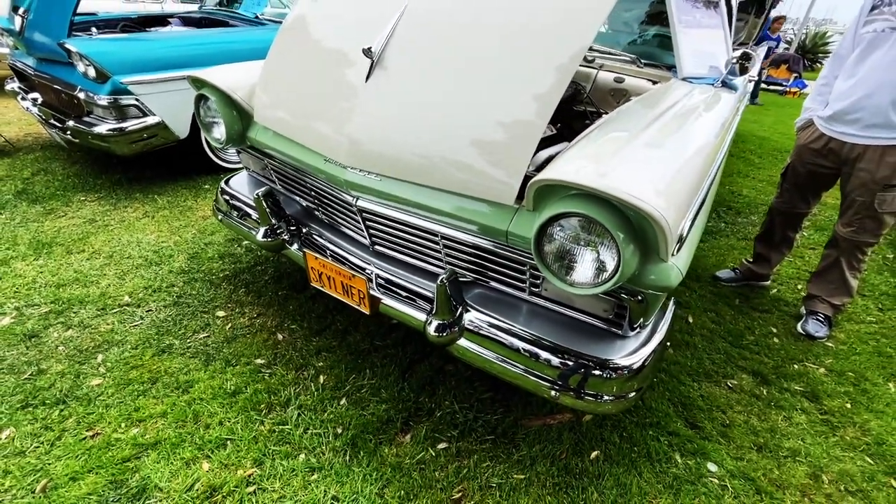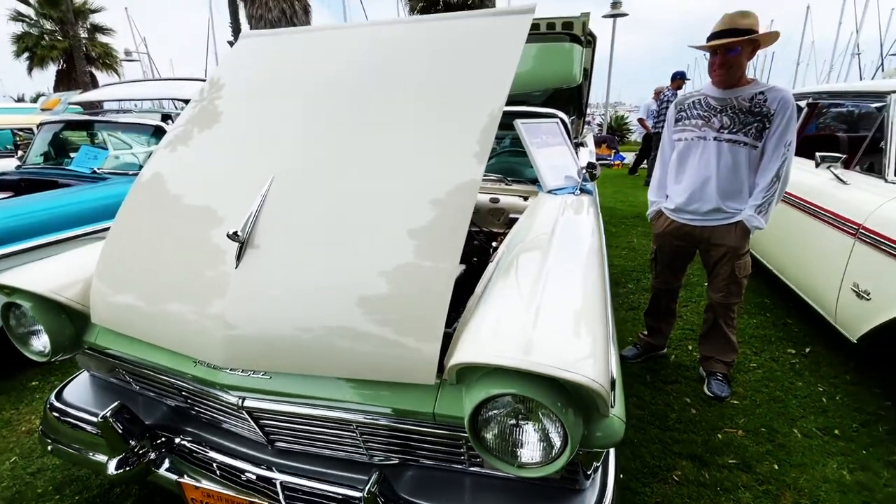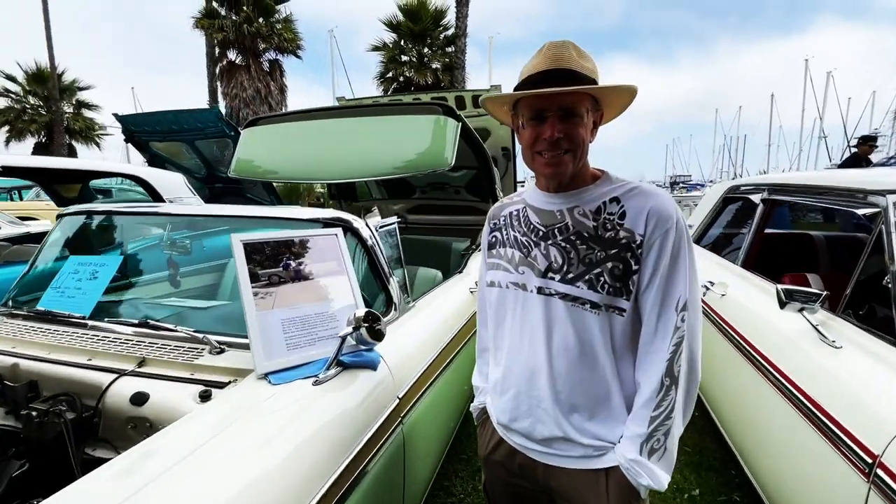What's going on, guys? Welcome back to Best of Show. Look at this stunning classic 57 Ford. It's a special car. This young man owns it. Tell me about it, Matt.